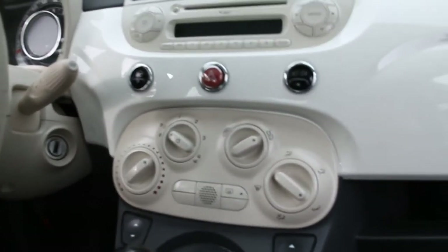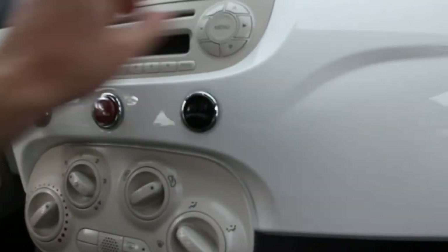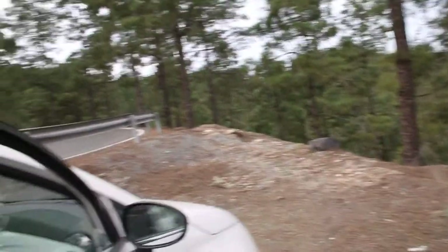One small nitpick I would have is I don't really like buttons for my radio controls — I like the old-style knobs better. One thing that's not too good about this particular model is the engine.